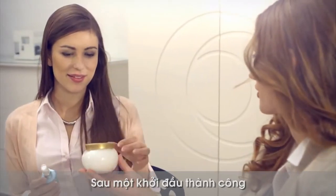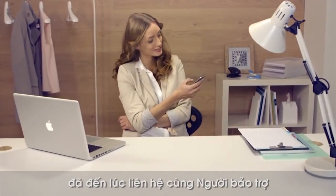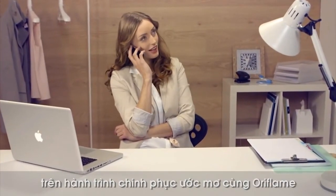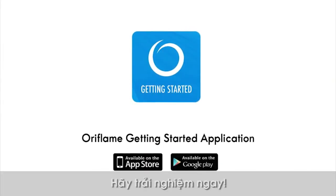After a successful start, it's time to contact your sponsor to learn more about how to fulfill your dreams with Oriflame. Oriflame Getting Started application — try it now.